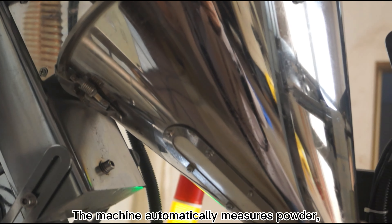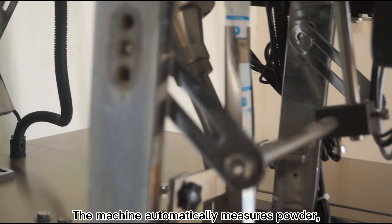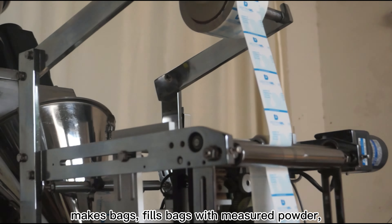The machine automatically measures powder, makes bags, fills bags with measured powder, heat-seals bag edges, cuts off and prints dates.